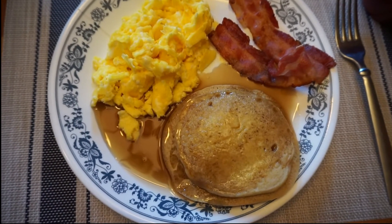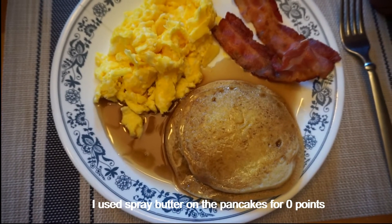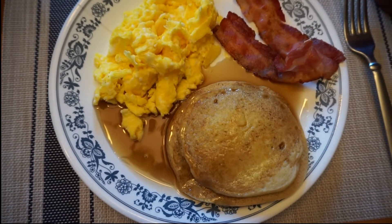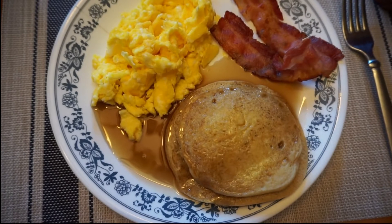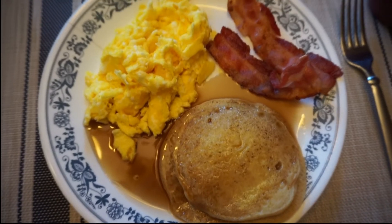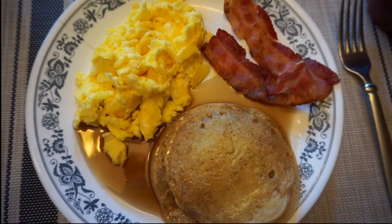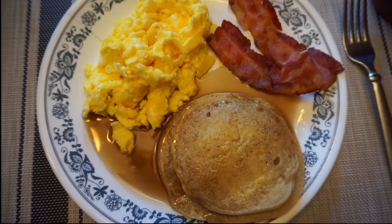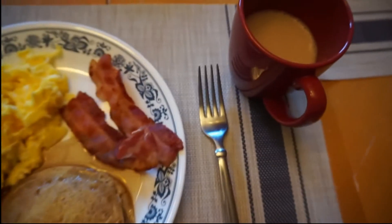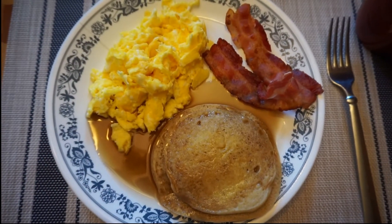For dinner we're having breakfast for dinner. I've got a third cup of Kodiak pancake mix made with water — two pancakes for three points. I used about a quarter cup of Joseph's sugar-free syrup for one point. I've also got some center-cut bacon at one point per slice, and eggs for zero points. So that's six points for dinner, plus my chai tea latte for zero points.